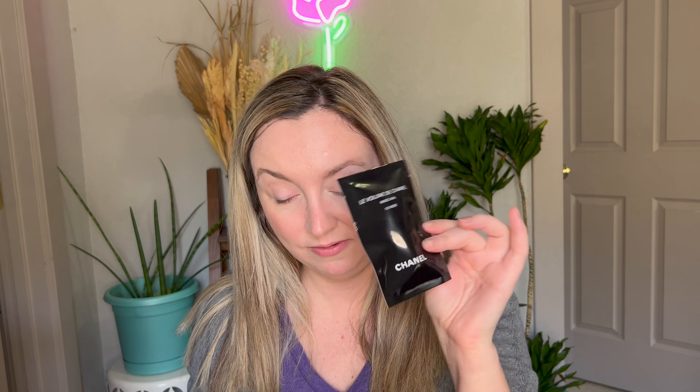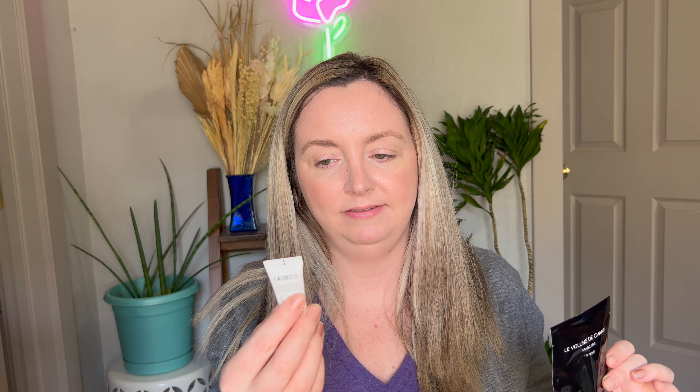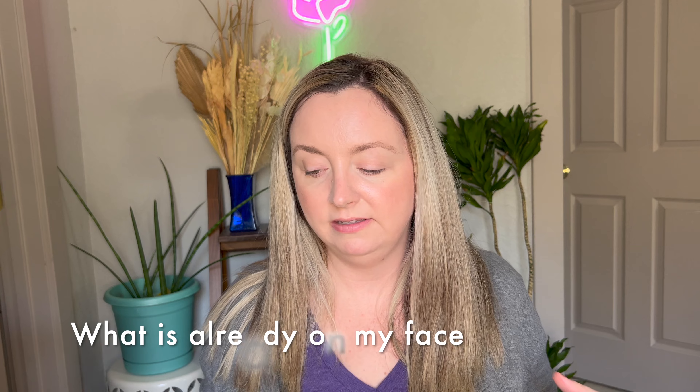Both the palettes come in with standard sleeves to protect them. From the samples, I plan to use one today — I got the Le Volume de Chanel mascara. I've never tried any Chanel mascaras before, so this will be cool to try. I also got a skincare cream, the Le Lift Crème de Nuit, the Smoothing Affirming Night Cream, but I won't be using that right now. Let's get into application.